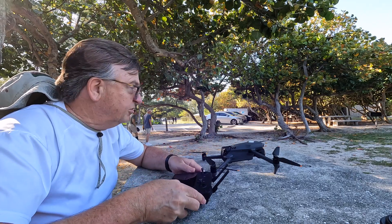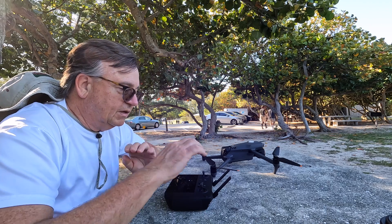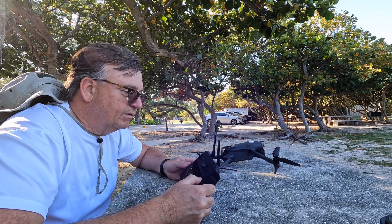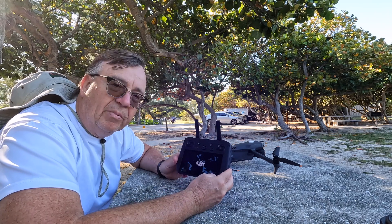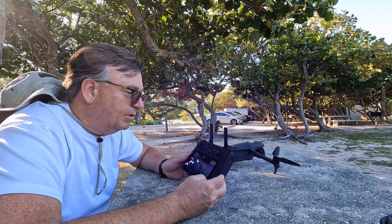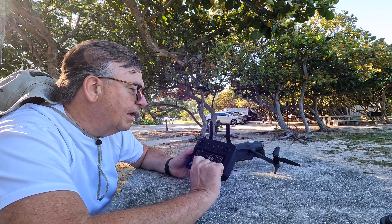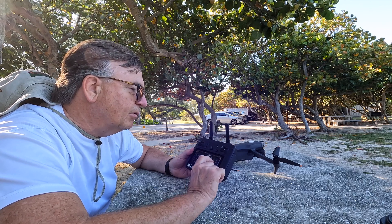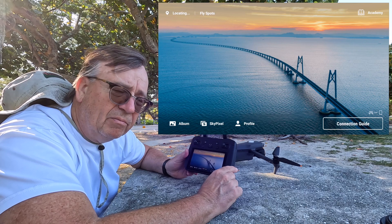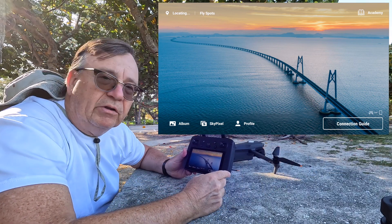I'm going to move the camera around so you can see me, the drone, and the smart controller. We're going to start our test and do a screen recording on the RC Pro. To start the screen recording, you pull down from the upper right corner — screenshot we don't want, we want 'record screen.' I'm not sure if we get audio when recording this way, so we may be relying on the GoPro audio.